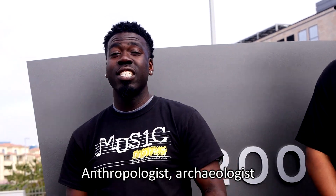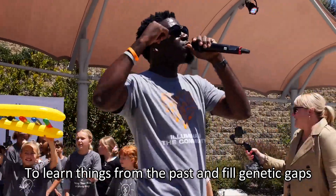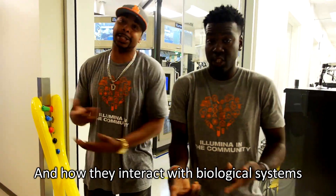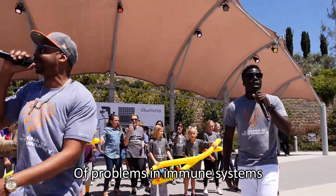Anthropologists, archaeologists, microbiologists, biological scientists — they study DNA every day to learn things from the past that build genetic knowledge. Pharmacologists study drugs and how they interact with biological systems. Healthcare scientists research the causes of problems in immune systems.